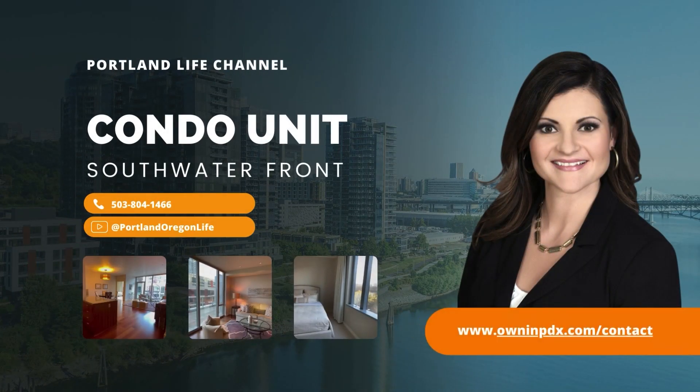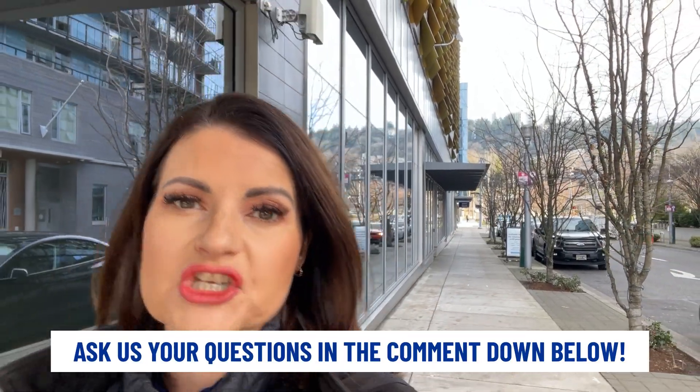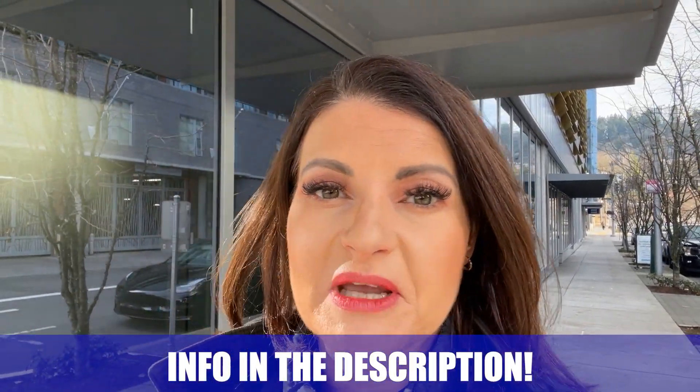Thanks for joining me today as we toured the South Waterfront, took a look at one of their units, and walked around a bit. If you have more questions or want to get more information about this area or any other area in the Portland metro area, get down below into the description and grab our contact information. We're helping people make a move here all the time — stay tuned for our next videos and we'll see you on the next one.